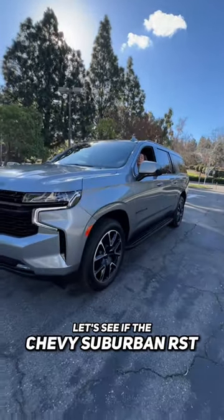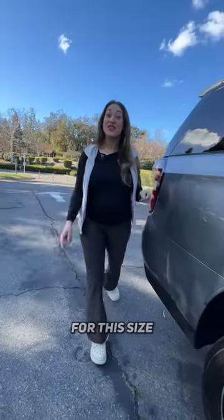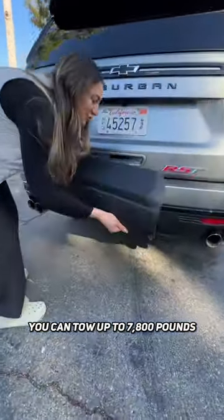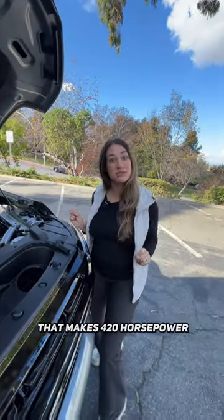Hey Mamas, let's see if the Chevy Suburban RST is the best 8 passenger hauler for your fam. For this size and at this starting price, it's more affordable than its competitors. If your fam wants to bring their toys, you can tow up to 7,800 pounds. It's meaty with a 6.2 liter V8 that makes 420 horsepower.